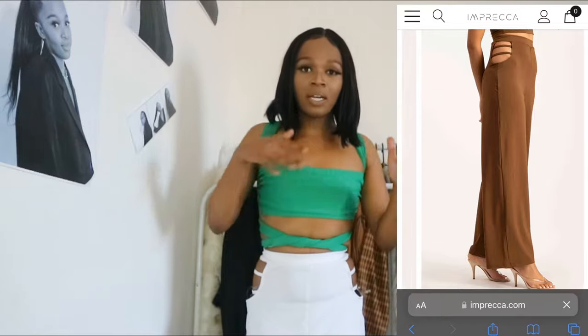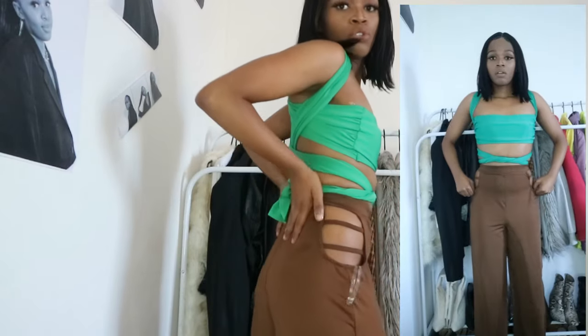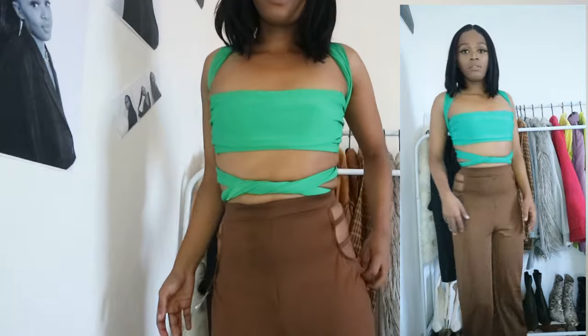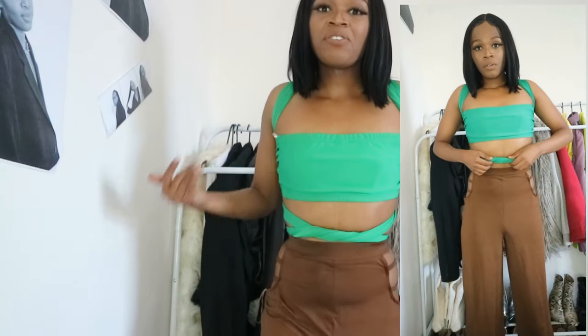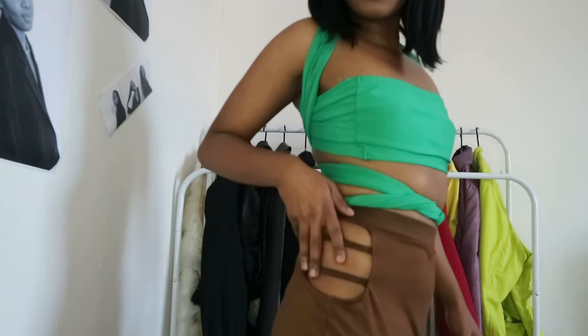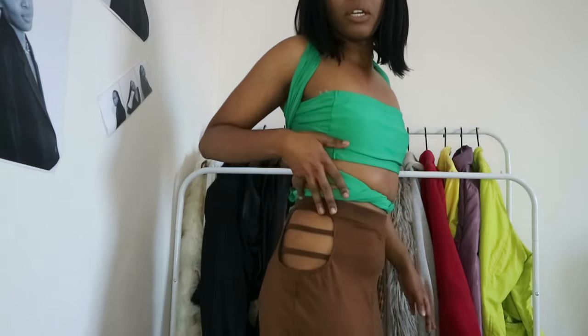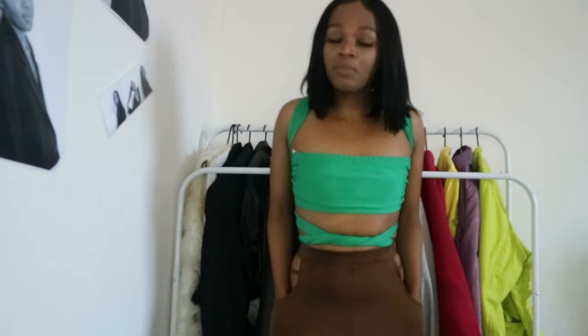I also bought these pants in a chocolatey brown color. This is how it looks — so nice. These are wide-leg pants, which are trending right now, so I thought I'd get them in this chocolatey brown. You can see how well it complements my skin tone. The combo is communicating! I do need to work out though, because my tummy situation with these pants doesn't quite make sense.